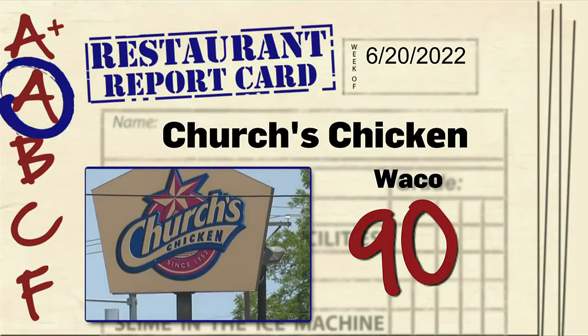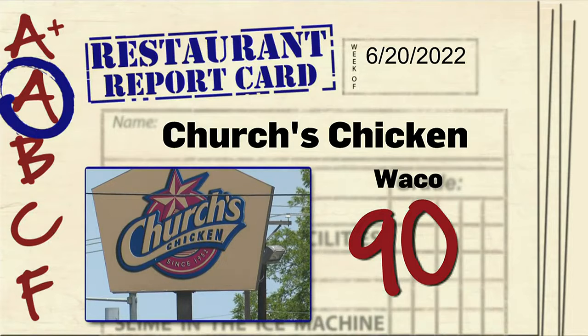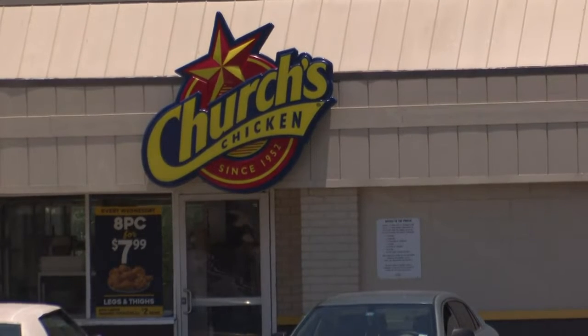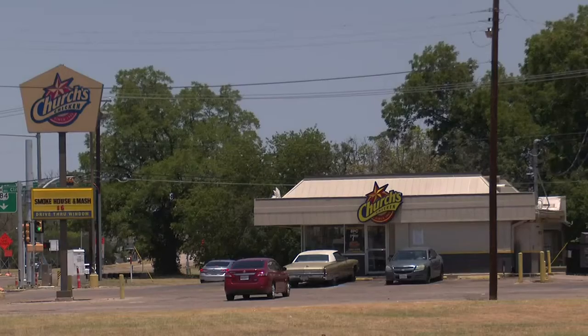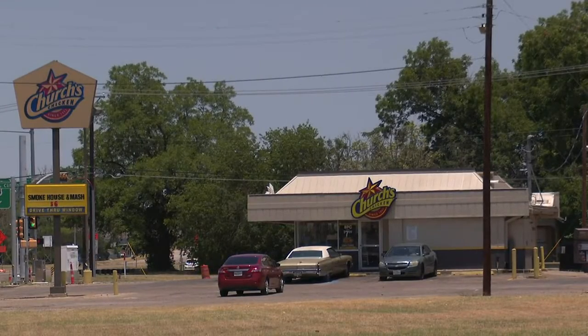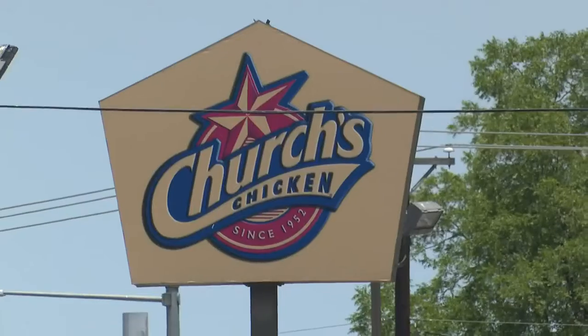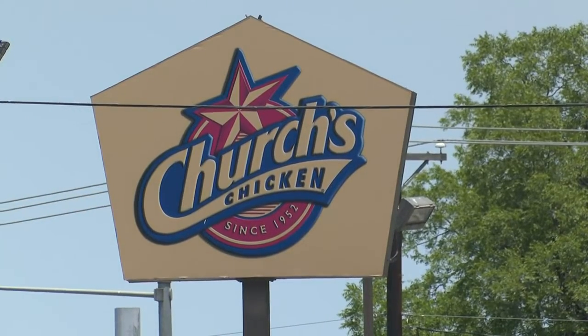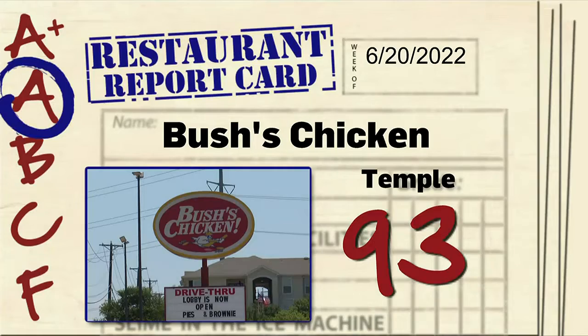Church's Chicken on East Waco Drive in Waco got a 90 on a recent inspection. According to the food safety worker, there was evidence of house flies in the food prep area. There were dark particles inside the three-compartment sink and the soda machine as well. The surfaces around the machine needed cleaning, and the workers needed to wear hair restraints and beard restraints. This place also needed a re-inspection.